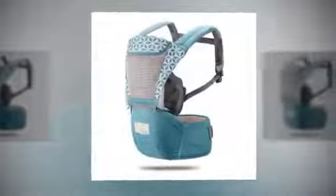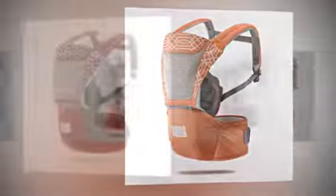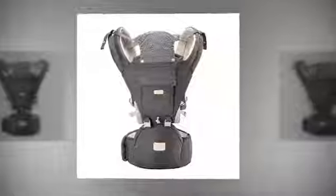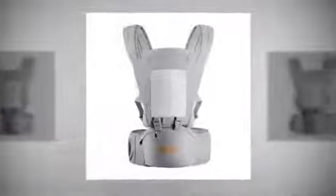This baby carrier offers multiple carrying positions, giving you the flexibility to choose what works best for you and your little one. Whether you prefer a front carry, front facing, or face-to-face position, the Baby Hip Seat Kangaroo Rucksack accommodates your baby's growing curiosity and developmental needs. Crafted from soft and breathable cotton material, this carrier ensures a comfortable and snug environment, fostering a sense of closeness and security between parent and child.